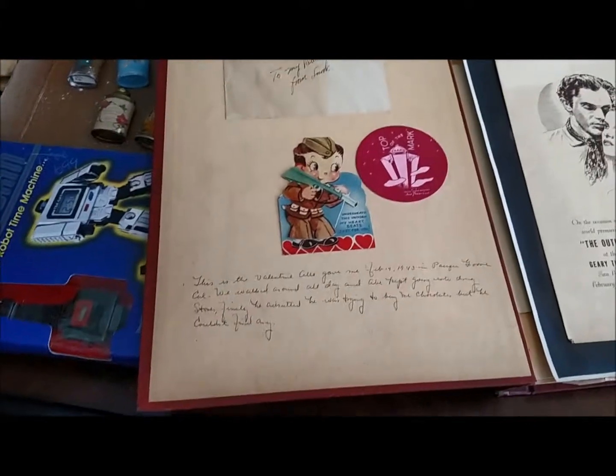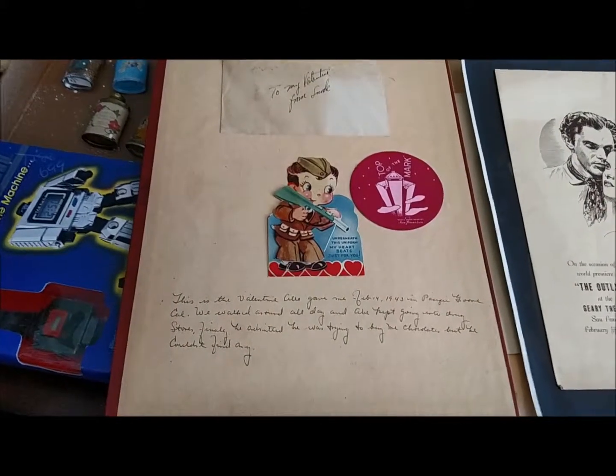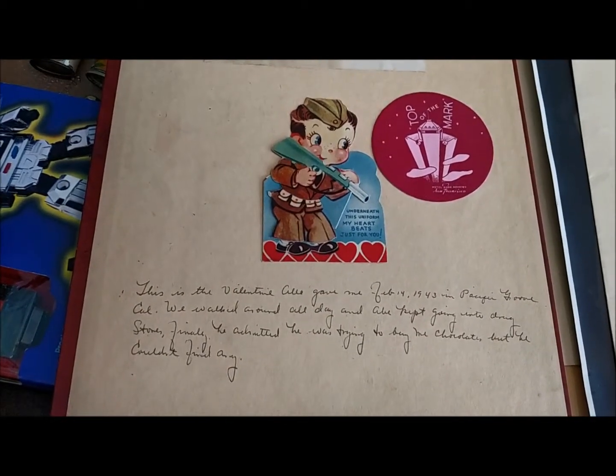And that's about it — that's what I got at the auction. I think I'm going to do pretty well with everything. I figured I'd sign off with this Valentine as February is coming right up. Let's see how we do.